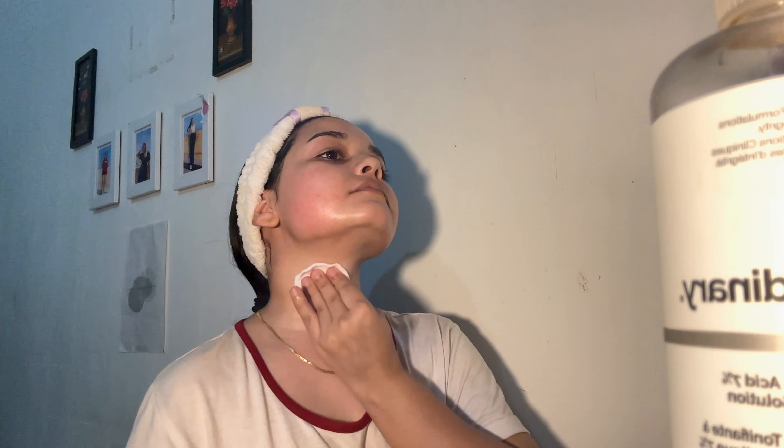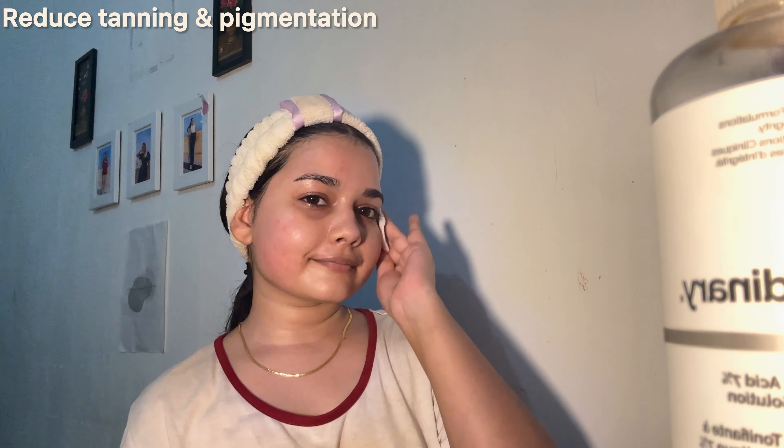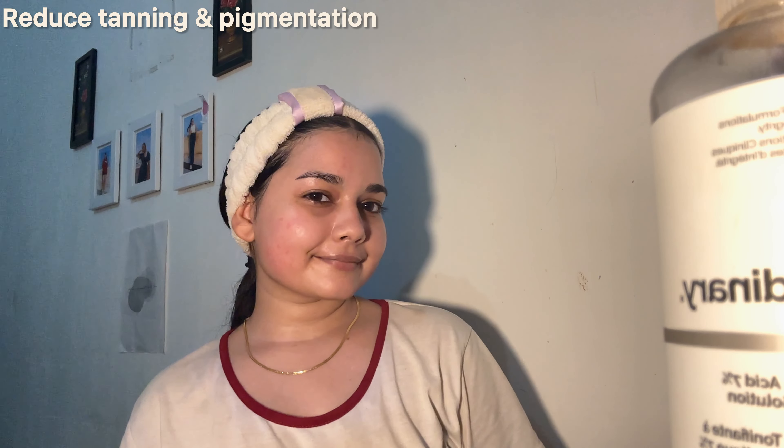I sweep it across my face, neck and hands and also make sure to avoid any sensitive areas. This also helps to reduce tanning and pigmentation.